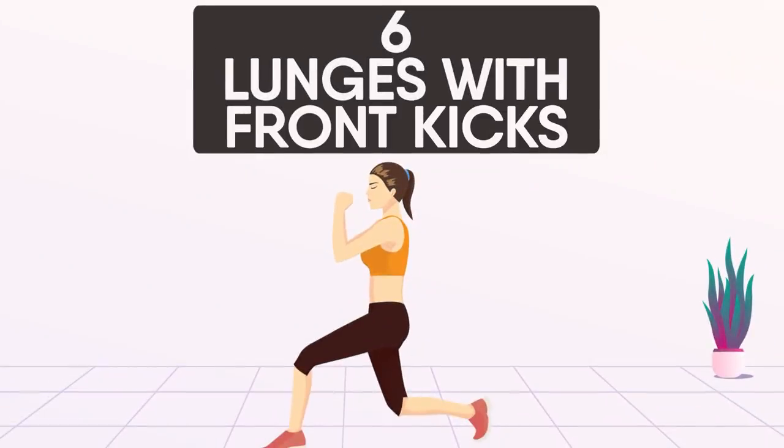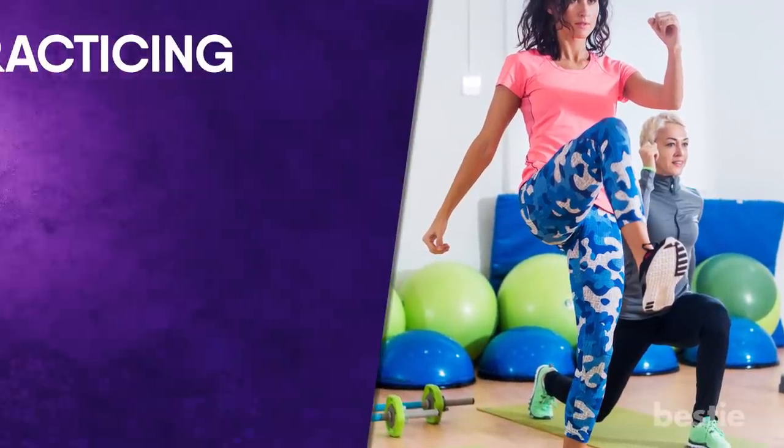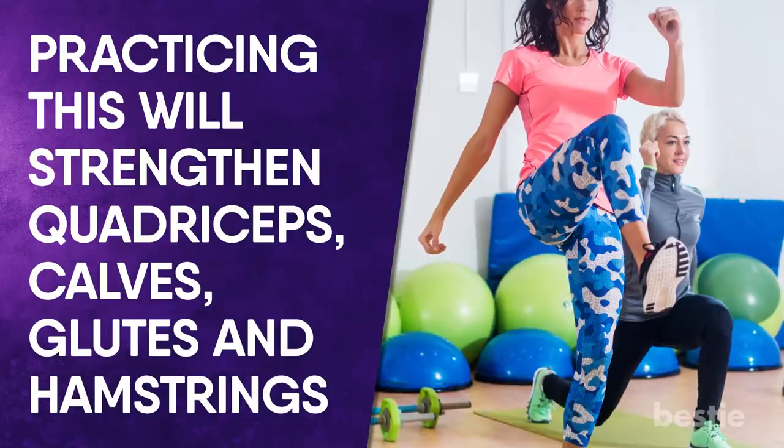Lunges with front kicks are a major cardio boost. Practicing this will strengthen quadriceps, calves, glutes and hamstrings. This exercise also improves core stability and flexibility.